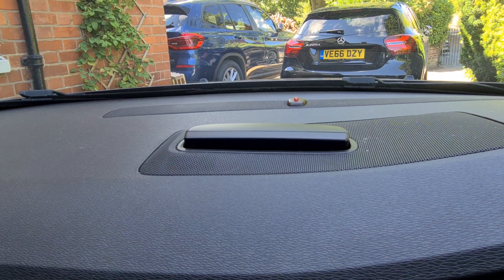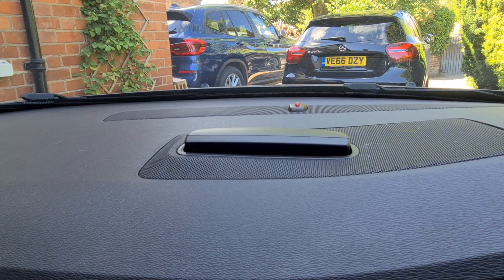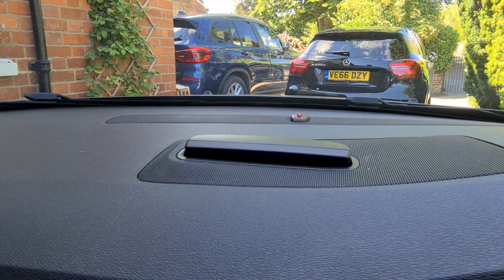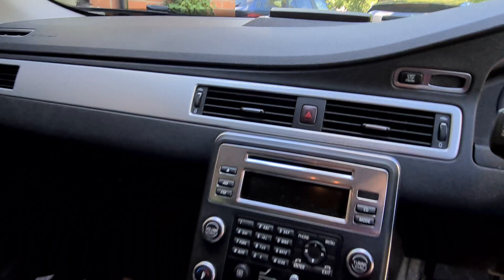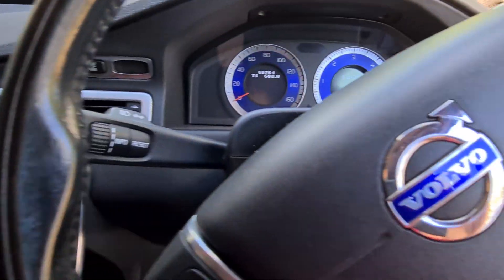You've also got the GPS — it's the Volvo RTI system. To be honest it's not the best system, so I tend to keep it folded down. It's just sort of a party trick when I bring it up.